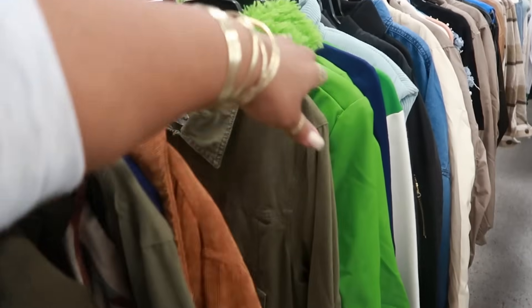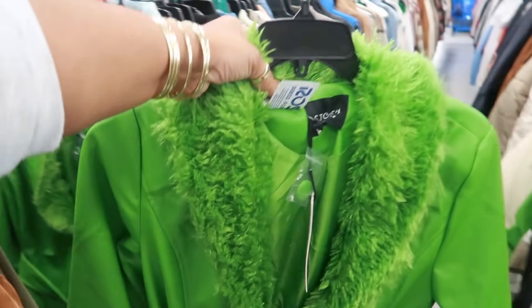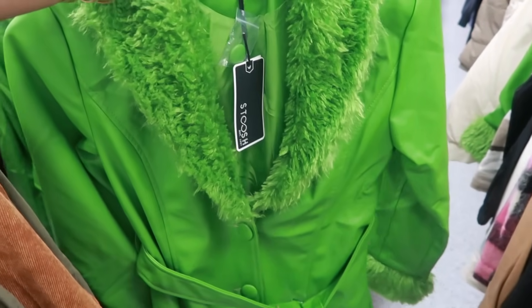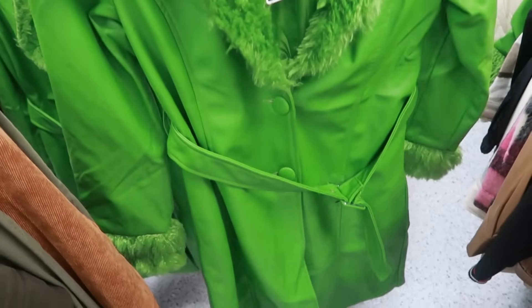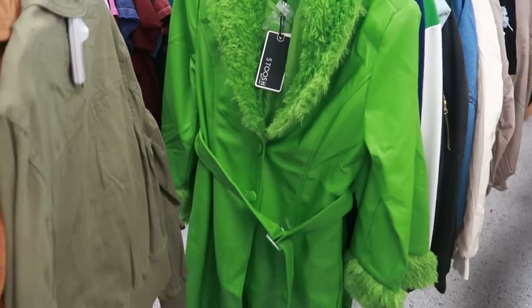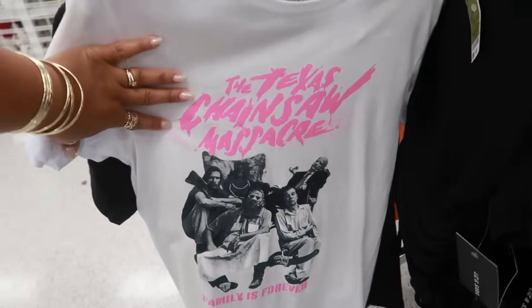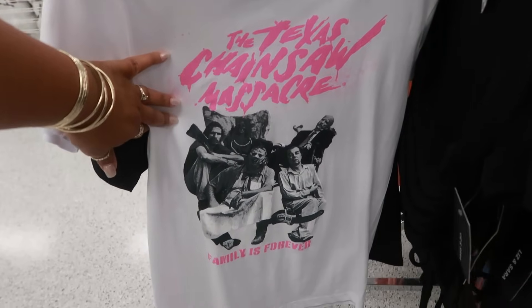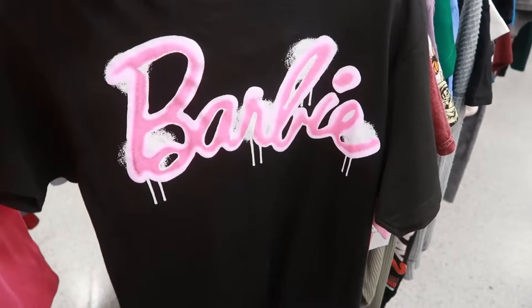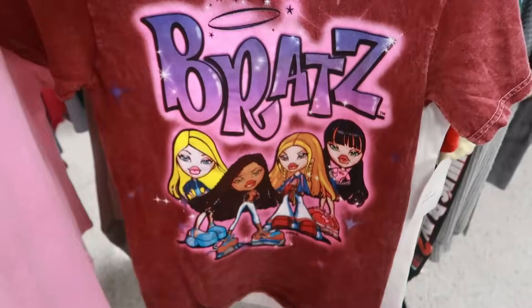What is the Grinch doing here hiding in the racks? That is a jacket — $28. I think not. See, I hate when I do stuff like that, because some of you probably think that jacket is nice. I'm sorry. No thank you though. Scanning through the t-shirts — $9. All kinds of Barbie shirts and Bratz.